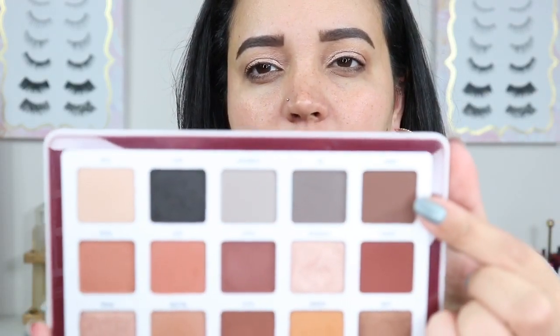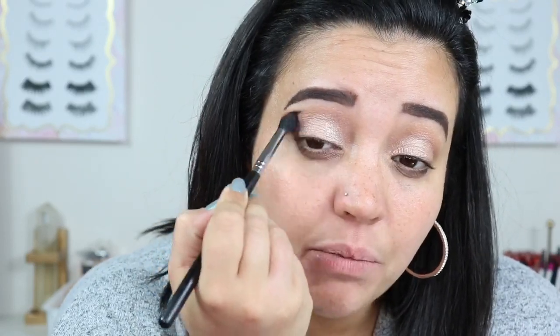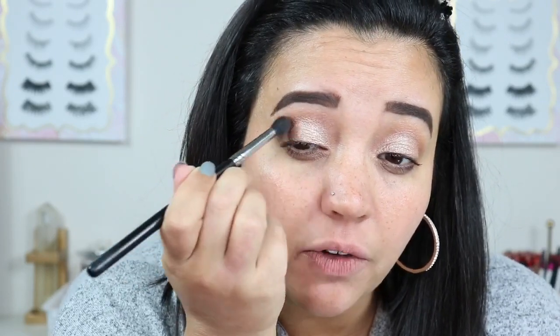I'm going to get a tapered blending brush and pack some of that Seed on the outer corner, trying to meet it in with that shimmer. I'm just lightly packing it on the outer corner and bringing it over just a little bit. You don't really have to do too much blending right now — we're just focusing on packing that color on there. You can use a packing brush or a more dense brush; I just prefer to use my tapered brush to do it.